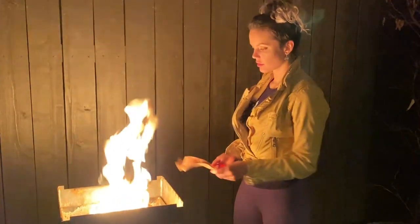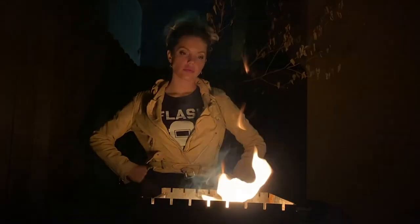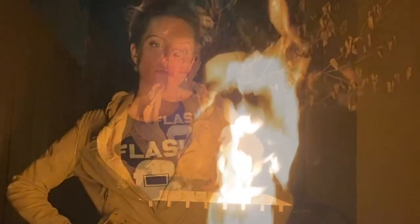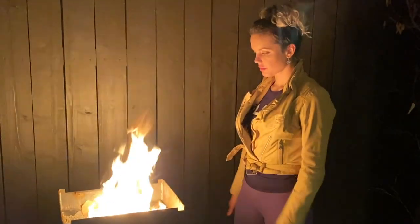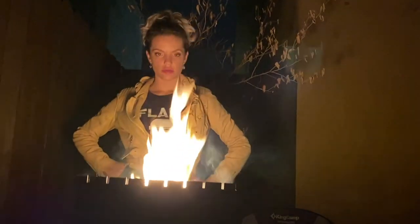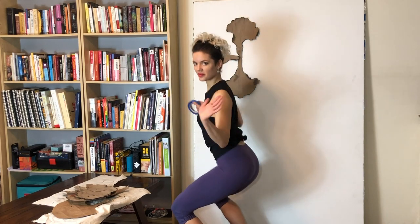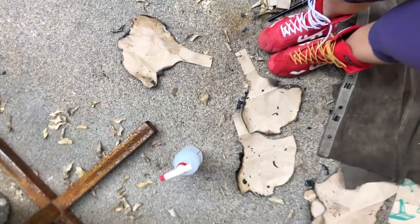Even though the flames weren't as big as would be optimal for this project, I really enjoyed setting these brown paper bags on fire, because as I gazed into the flames I understood that what I was really burning were all of my hopes and dreams for the future that now no longer exists. Things so far really weren't going to plan, but as ever I knew I had to just trust the process and go boldly forth.